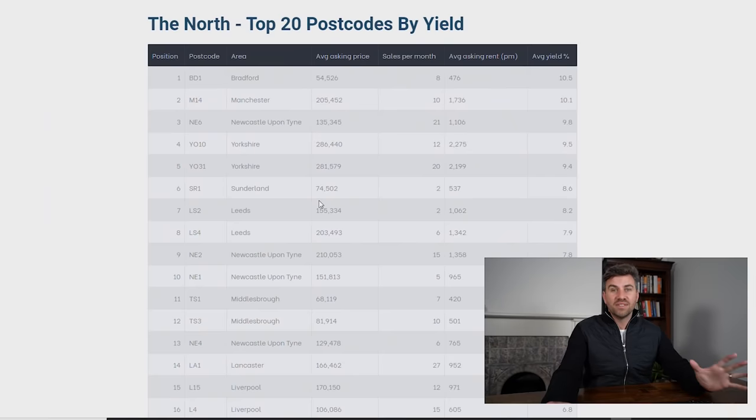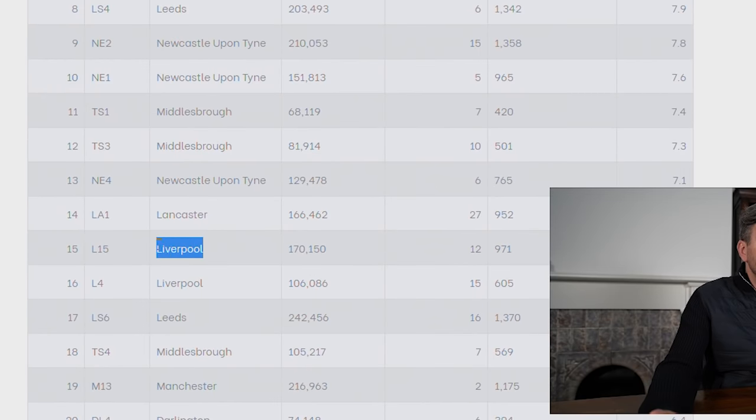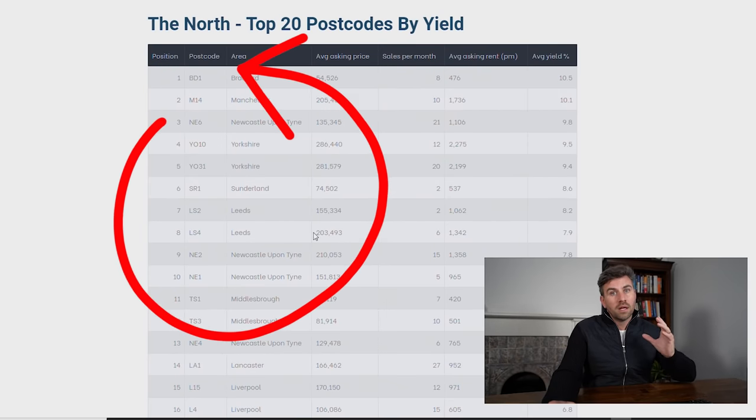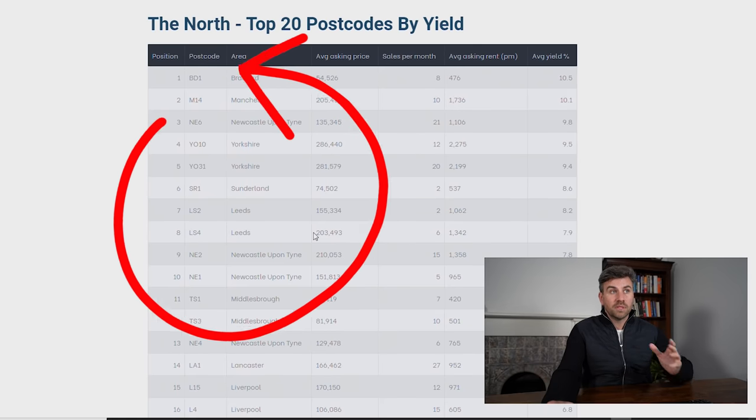Most buy-to-let investors head north if they want cash flow. What's interesting is that Liverpool isn't on that top 10 list and even on this list it's way down at 15. This is where I would be focusing if I just wanted to buy for cash flow, but if you've watched my videos before, when I'm talking residential I'm probably also trying to get capital appreciation.